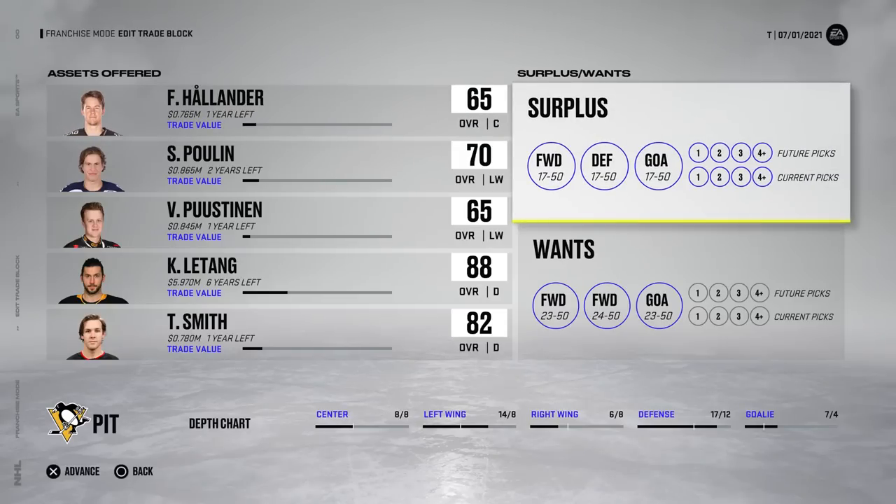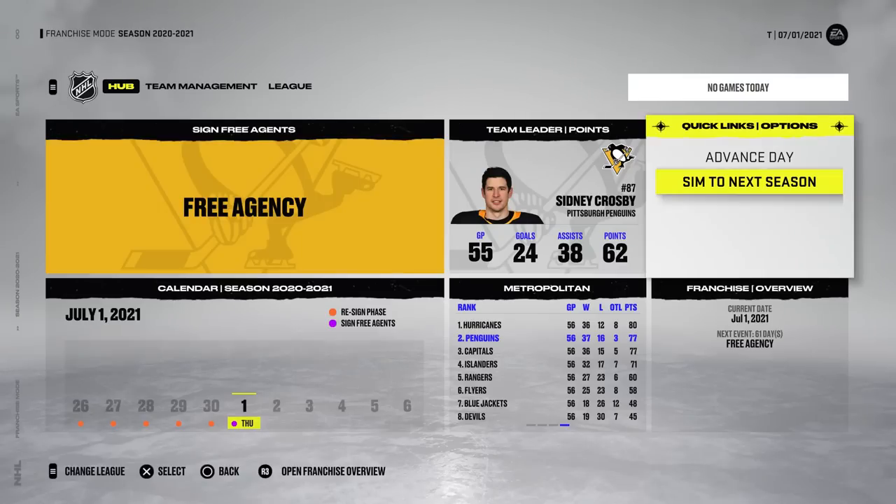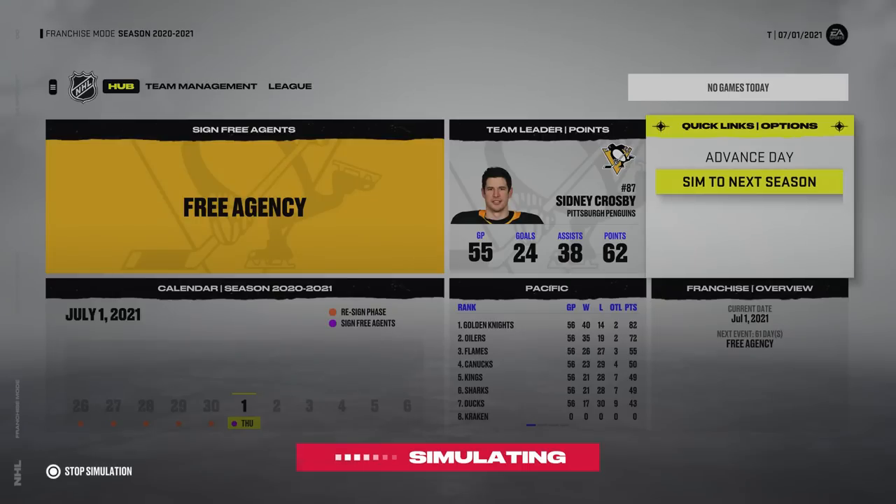You guys know the drill by now. Our surplus is everything — we are willing to trade anybody on the roster. But our wants are a little bit more specific because we just don't want to get completely fleeced and have an awful season, which is inevitable if you leave your block completely open. Without further ado, let's sim to the next season and see how many trades the Pittsburgh Penguins get.